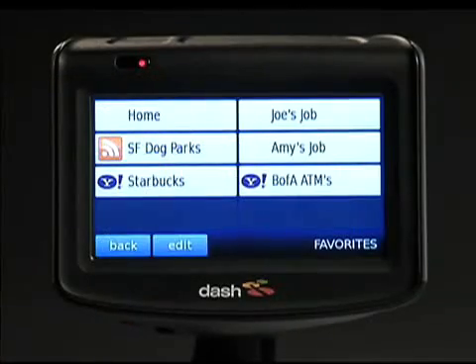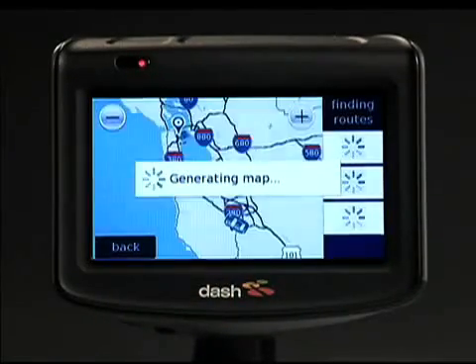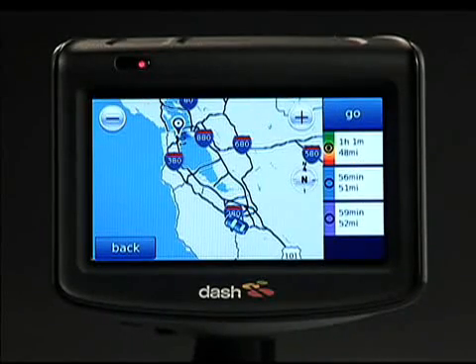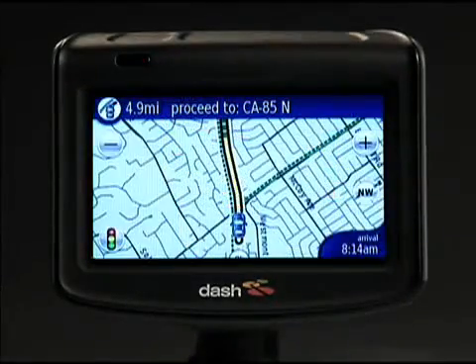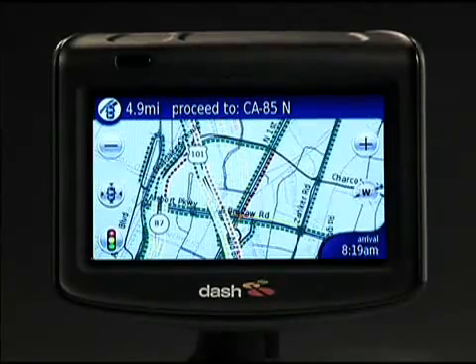Let's say you're headed to work. You get in the car and click on Favorites, because you've already saved your work address as a destination. In no time, Dash maps up to three different routes you can take, as opposed to just one route like most GPS devices. You also get distances and driving times based on actual traffic flow conditions, so you can decide which route to take.